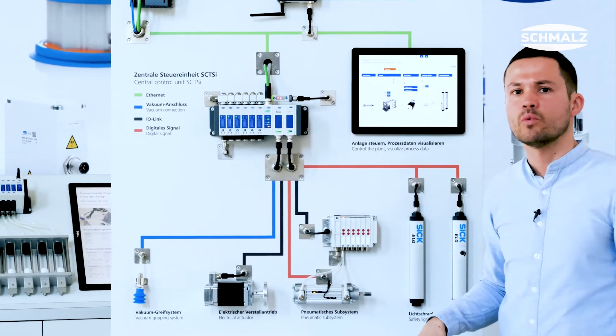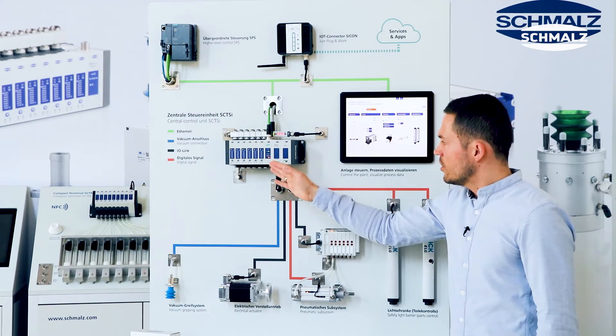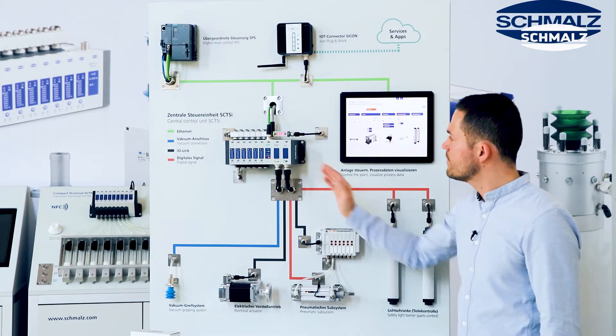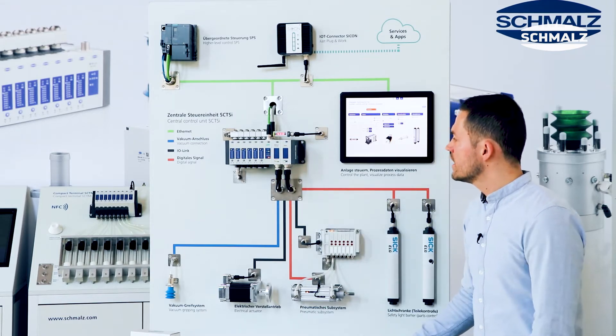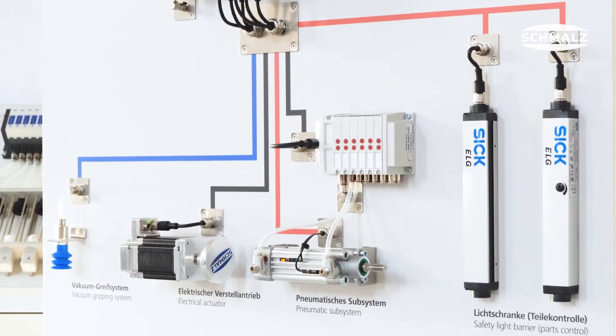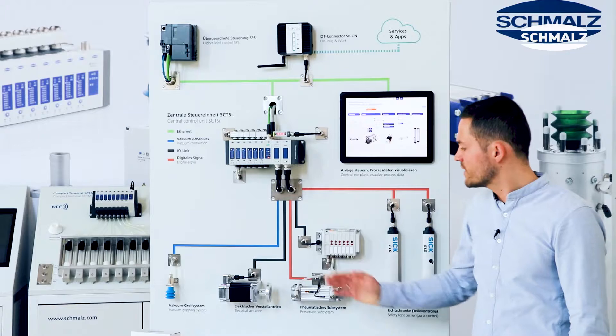Up to 16 ejectors with different valve combinations as well as bistable valves can be used on the ejector side. On this side we have implemented add-on modules, and we are able to implement two IO-Link master modules,